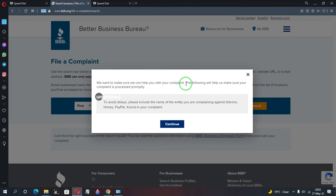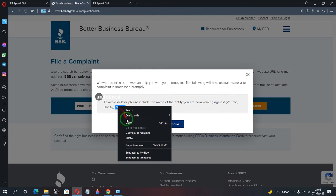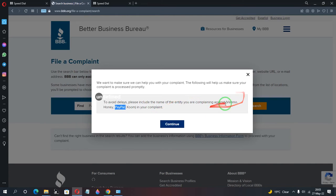The next page says they want to make sure they can help with your complaint. To avoid delays, include the name of the entity you are complaining against. In this case, I'm complaining about PayPal. PayPal Inc also owns companies like Venmo and Honey, so I specified it as the PayPal payment platform, then clicked 'Continue.'